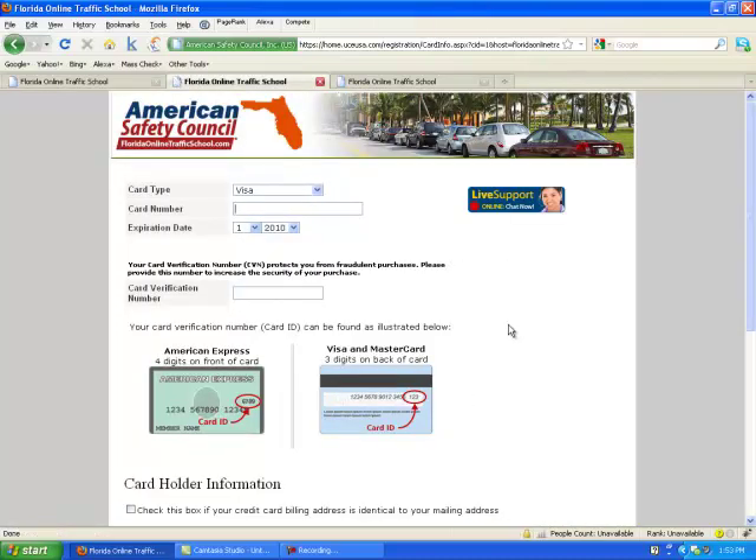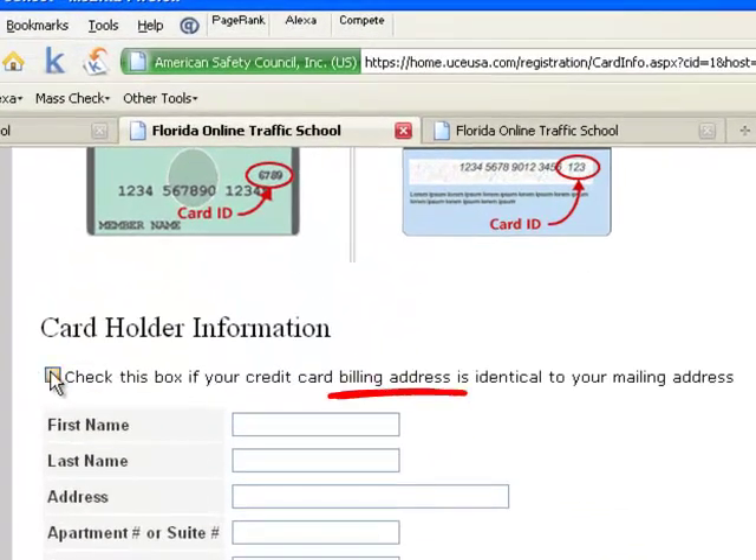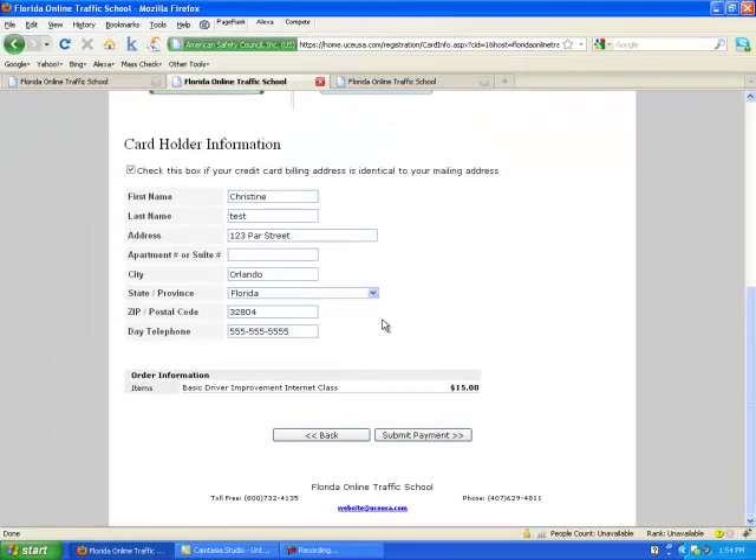Here is the payment information page — this one's pretty standard. Just enter your credit card number, and check the box if the billing address is the same as your street address. As you can see, the course is $15. You submit payment and you will come to the receipt page, and you're done. You can start the course right away, and you'll also get a confirmation email with your login information.